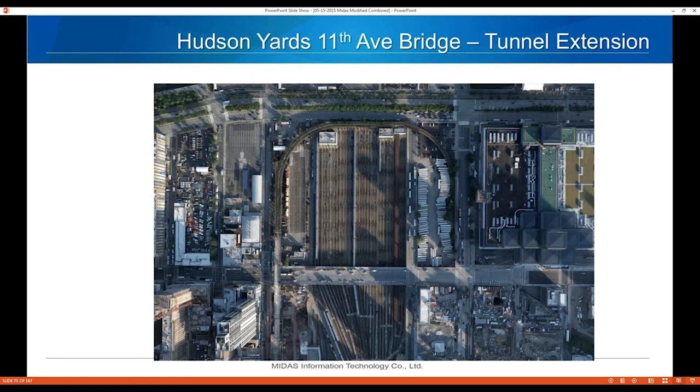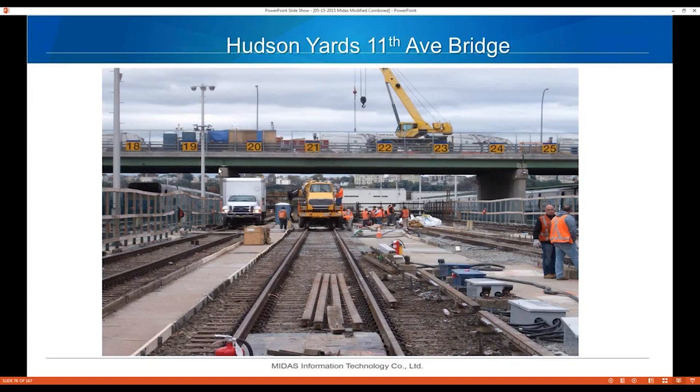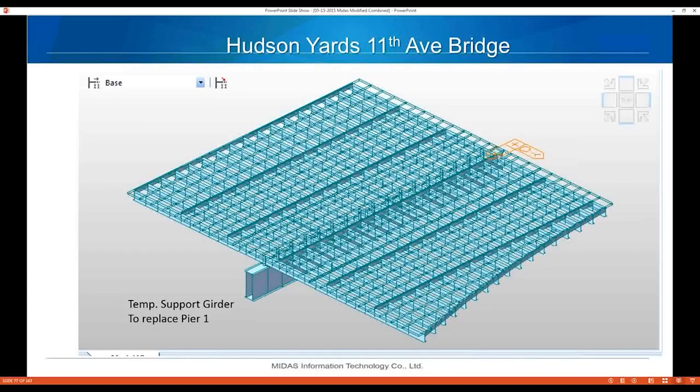For the 11th Avenue Bridge, the Amtrak tunnel runs through the bridge area. We have to temporarily support the bridge, put in a temporary beam, demolish the existing pier, build the tunnel, and then reconstruct the new pier on top of the tunnel roof. We designed a box beam to support the bridge during tunnel extension construction. Here's the Midas model of that section of the bridge and the temporary support girder.